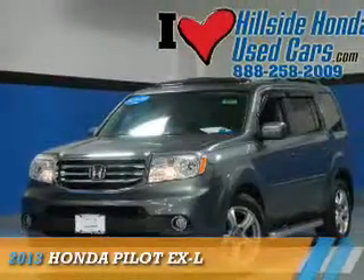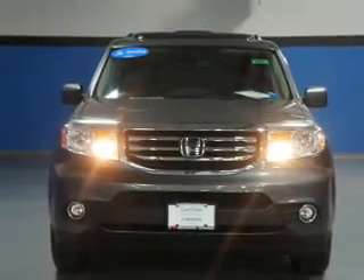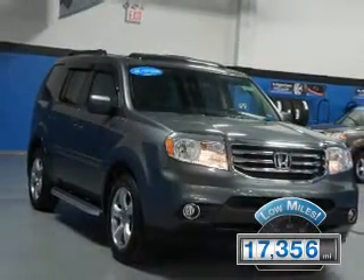Presenting the 2013 Honda Pilot. It's powered by a 3.5 liter, 6 cylinder engine and a 5 speed automatic transmission. With fewer than 20,000 miles, this vehicle has a long road ahead.